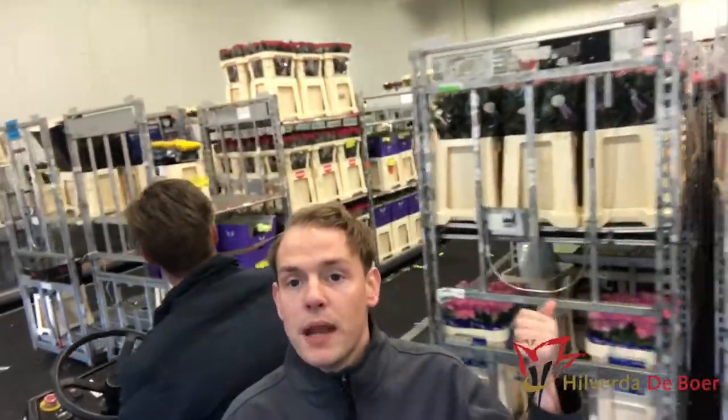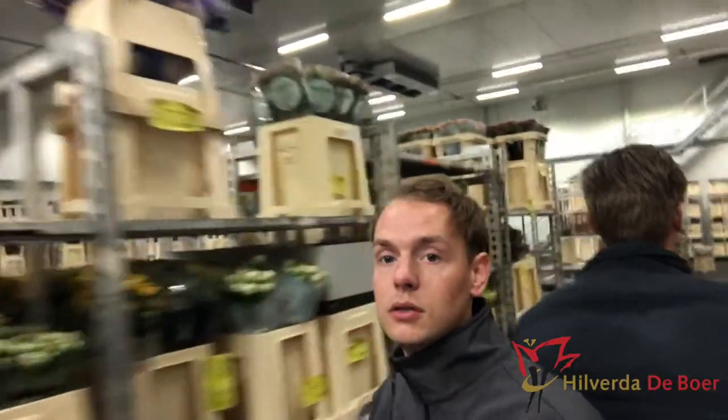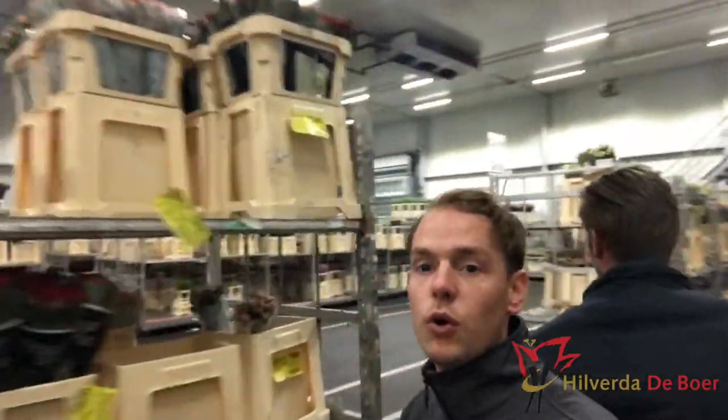Behind me you can see one of our rose coolers. We divide the roses by how big the petals are — this is the big petals rose cell. The next cell is spray roses from countries like Ethiopia and Kenya, as well as Dutch spray roses of course.